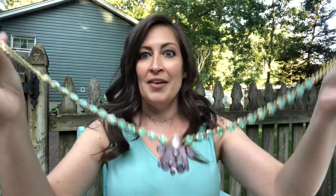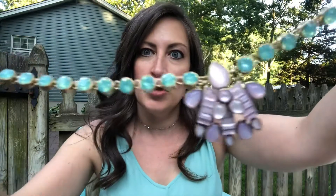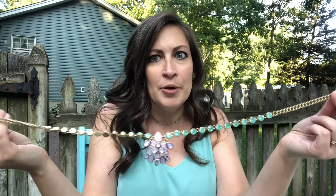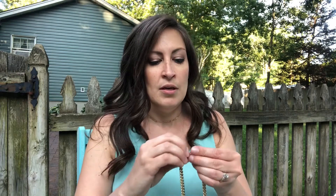Look how beautiful that is — these colors! Can I just talk about these colors? Purple and teal — my favorites, my absolute favorite colors.